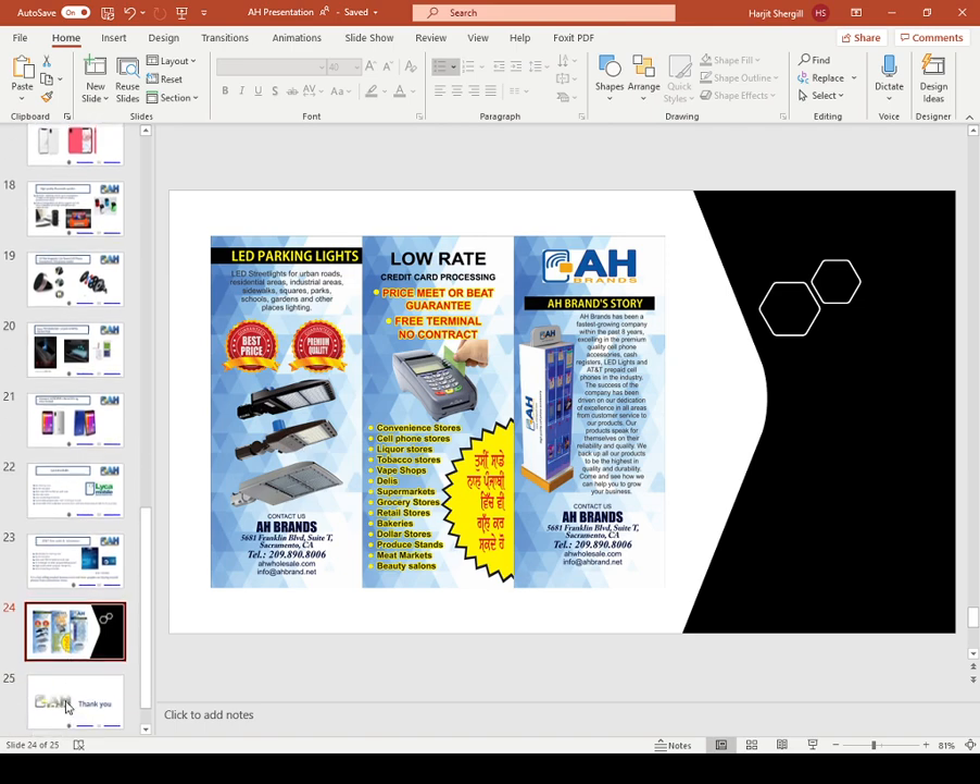That's all we offer. If you guys need our help, want to buy our services or products, give us a call at 209-890-8006 or 209-297-3200. You can also visit our website at www.ahwholesale.com or ahprepaid.com. That's all for today — thank you and have a nice day.